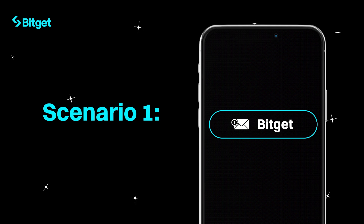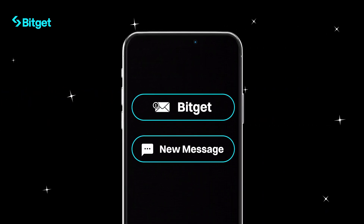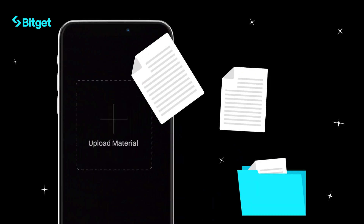Scenario one: completing EDD via internal message. If your deposit is above the limit, we'll send you a message with an email with steps to complete EDD. Follow the steps in the message, upload the required documents, and hit submit.